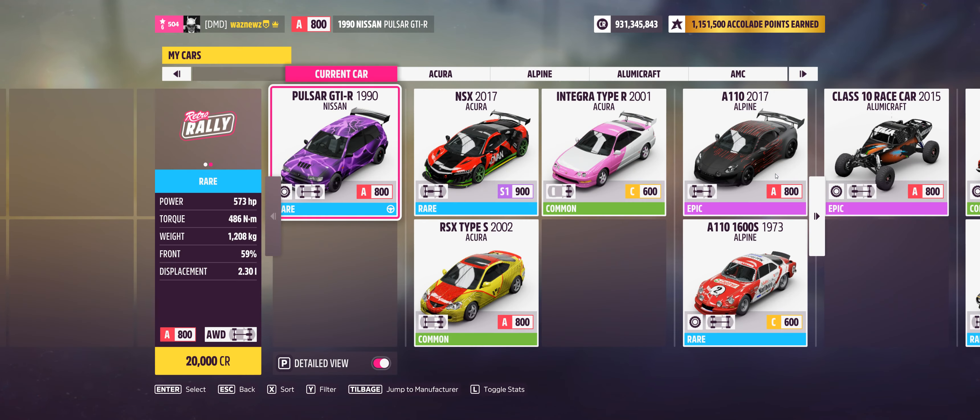The car I was using was the 1990 Nissan Pulsar GTI-R. If you go to the correct mural, it'll actually work. There you go. Don't forget to like the video and please remember to subscribe. Thank you very much for watching. Stay safe. Bye bye.